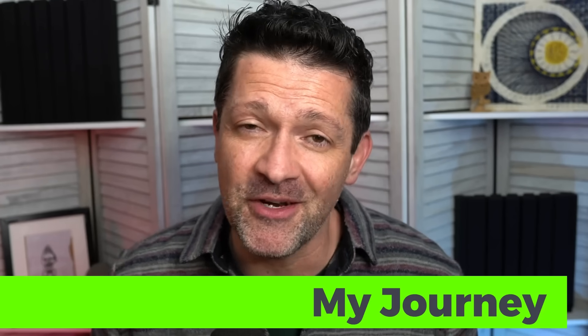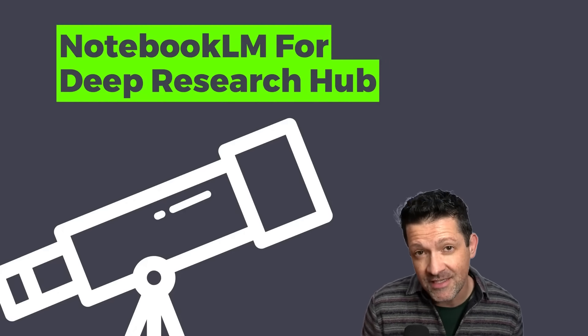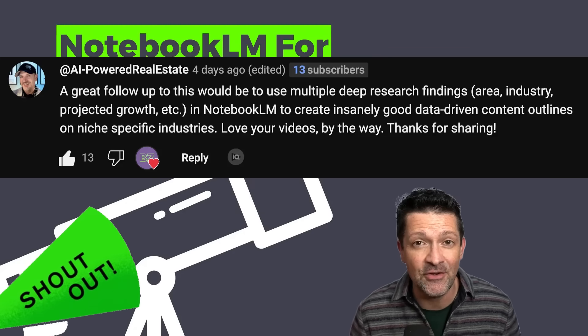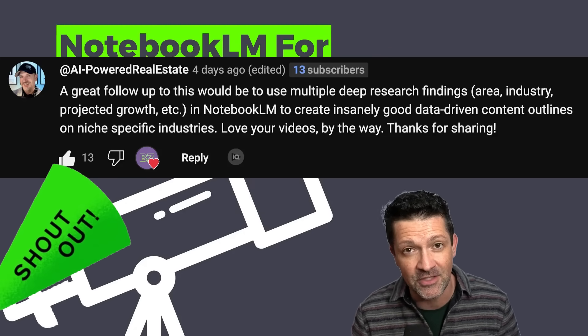Shutting down my agency was really painful, but it allowed me to start over with intentionality. Ray Dalio's work helped me understand myself in a much deeper way, but now I want to show you how to use Notebook LM to understand all the opportunities available to us. For this, we're going to use Notebook LM as a hub for all of our deep research documentation. A major shout out to AI-powered real estate who gave me this idea in a comment on a recent video about deep research.